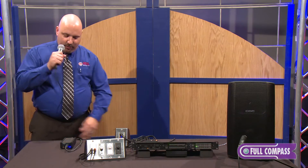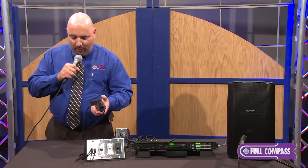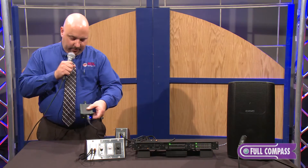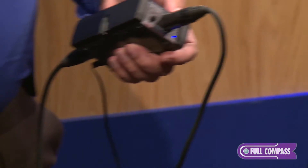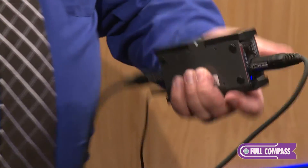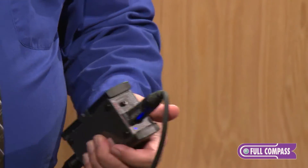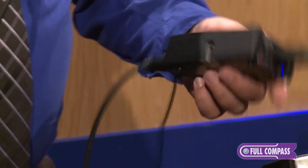Let me give you a quick demonstration of how it works. This is the piece here — very small, can be mounted under a podium, can be used for portable devices, and it will work with any microphone, whether it needs power — condenser, dynamic — it does have 24-volt phantom. It works great with wireless microphones; just use the microphone output out of any microphone receiver.